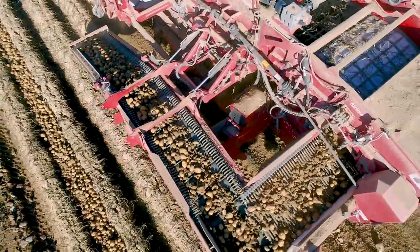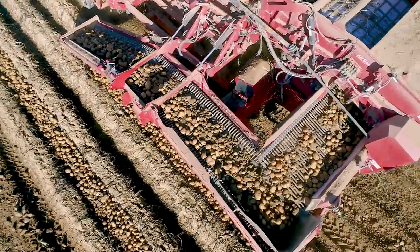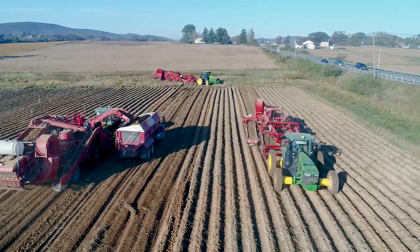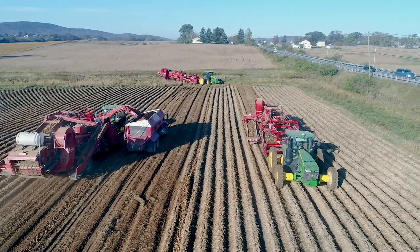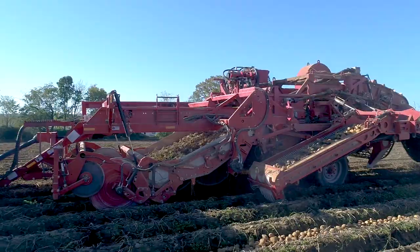Harvest has gone relatively smooth. We've had a couple of hang-ups, but Spudnik has stuck with us and helped us through every hiccup. They redesigned some things and came through for us — no doubt.